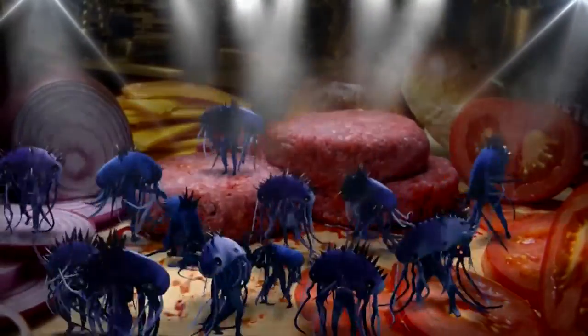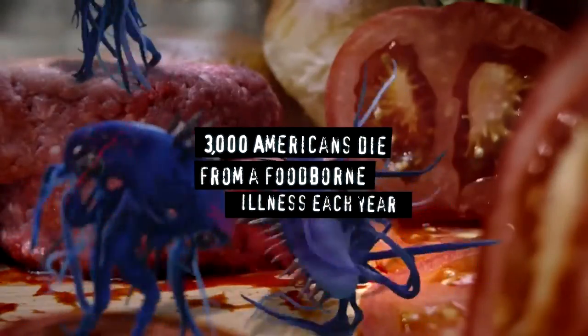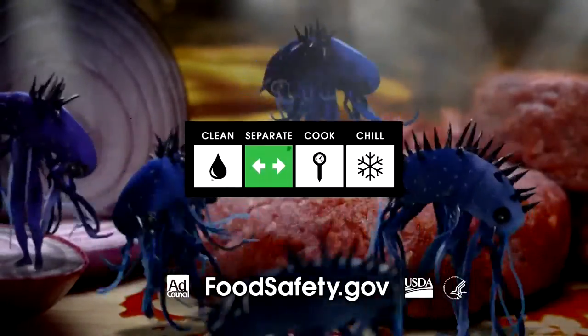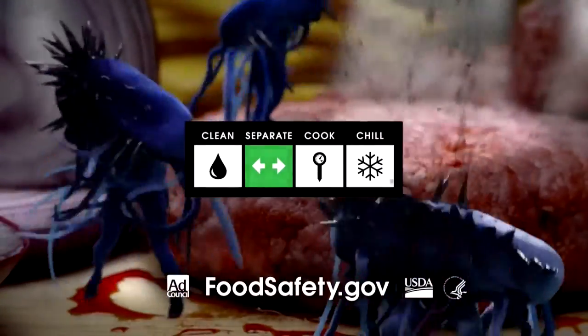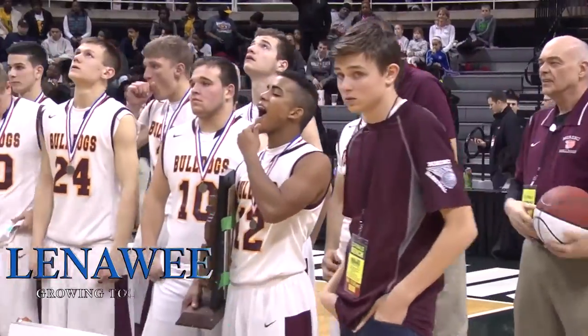Don't let E. coli mess with your food. An estimated 3,000 Americans die from a foodborne illness each year, so always separate raw meat from vegetables. Keep your family safe at foodsafety.gov. Many schools are embracing the Google network — it's a series of programs linked together like a writing program and a spreadsheet program, and they are also easily networked on the internet. This really helps teachers and students turn in their assignments and keep track of their work in that virtual world, and that is what they're doing at Blissfield Schools.